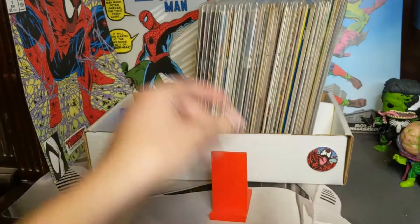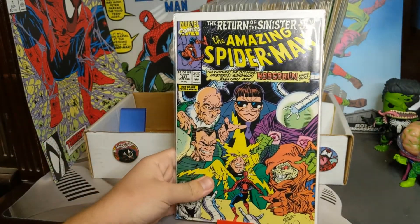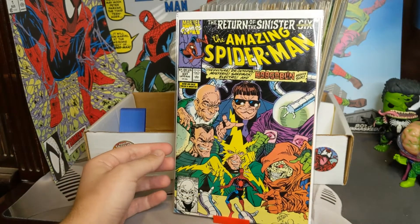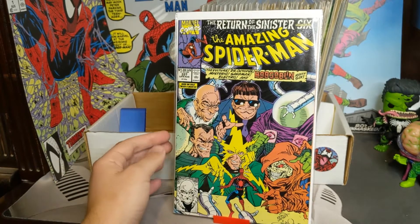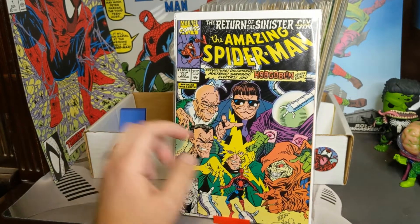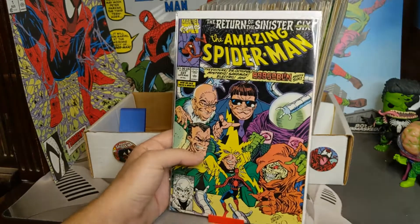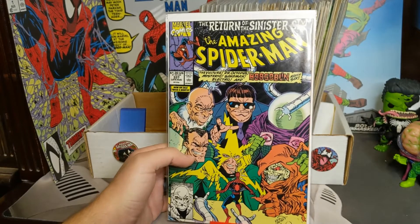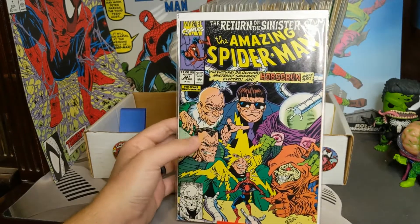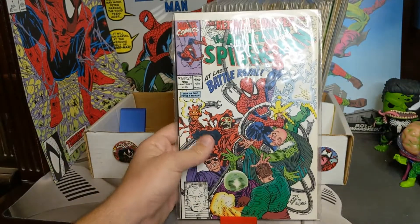So that was 336; now we're going to go on to 337. Love this cover — this is probably one of my favorite Sinister Six covers. Got the Vulture, Doc Ock, Mysterio, Hobgoblin — I just love how terrified Spidey looks in this one. Sorry — Electro and Sandman, I didn't even finish the roster there, got distracted.